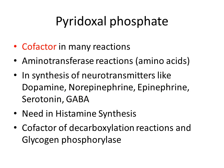Pyridoxal phosphate is a cofactor in many reactions, including aminotransferase reactions that transfer amino groups — such as ALT and AST — and in the synthesis of neurotransmitters like dopamine, norepinephrine, epinephrine, serotonin, and GABA. It is also needed for histamine synthesis, as a cofactor for decarboxylation reactions, and in glycogen phosphorylase.